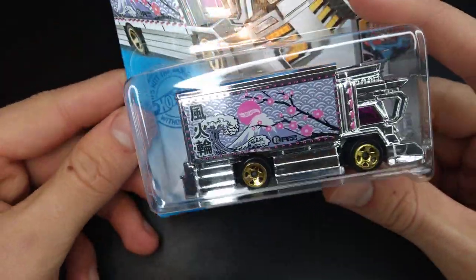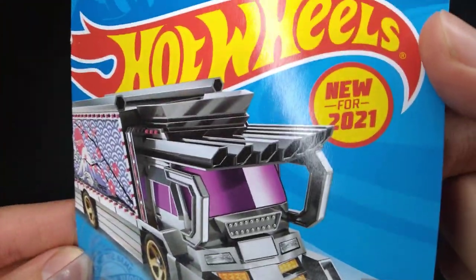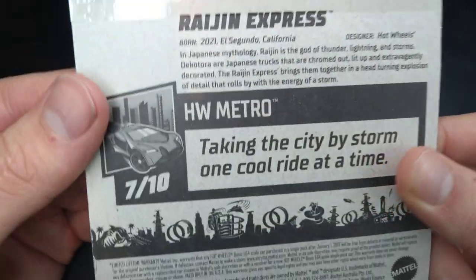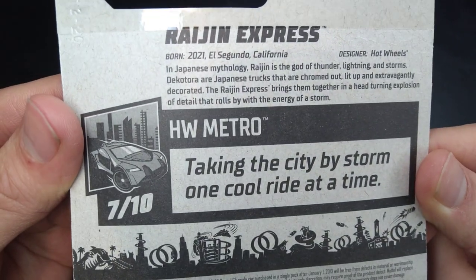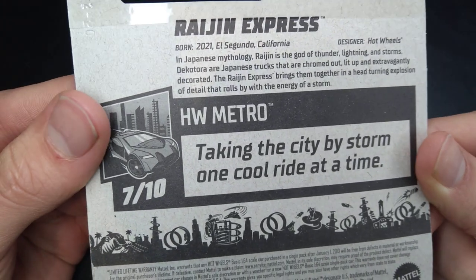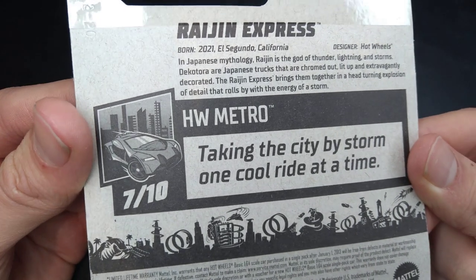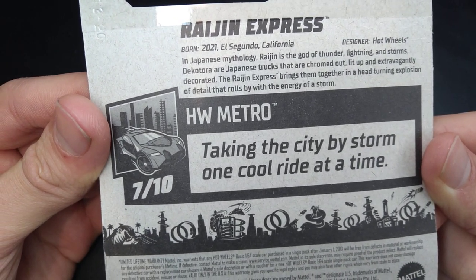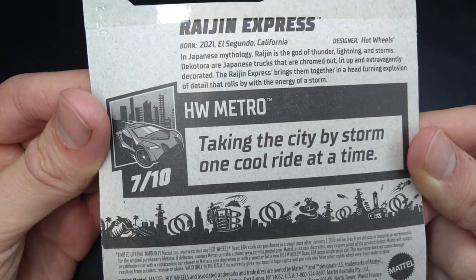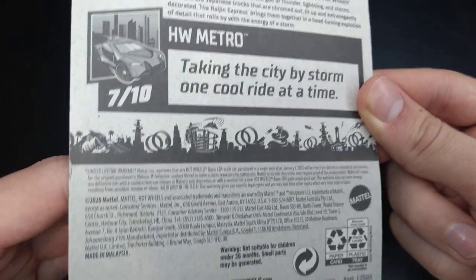This has some amazing detail — it's all chromed out, one of those chrome trucks they have in Japan. This is the first edition, which came out in the F case. Here's some history behind the Ryujin Express: it was born in 2021 in El Segundo, California, and the designer is Hot Wheels. In Japanese mythology, Ryujin is the god of thunder, lightning, and storms. Dekatora are Japanese trucks that are chromed out, lit up, and extravagantly decorated. The Ryujin Express brings them together in a head-turning explosion of detail that rolls by with the energy of a storm.